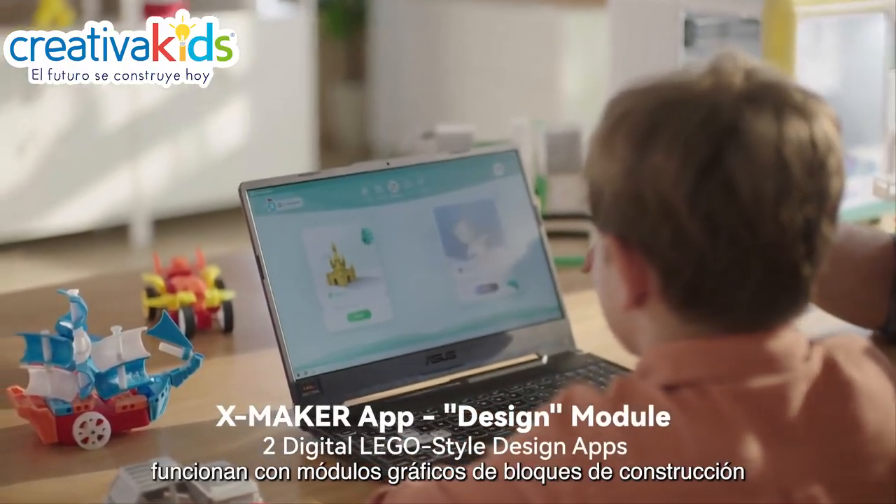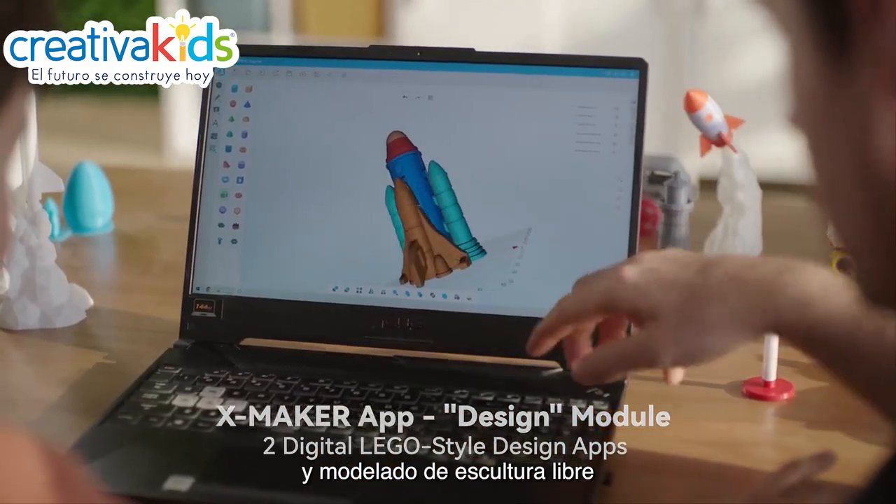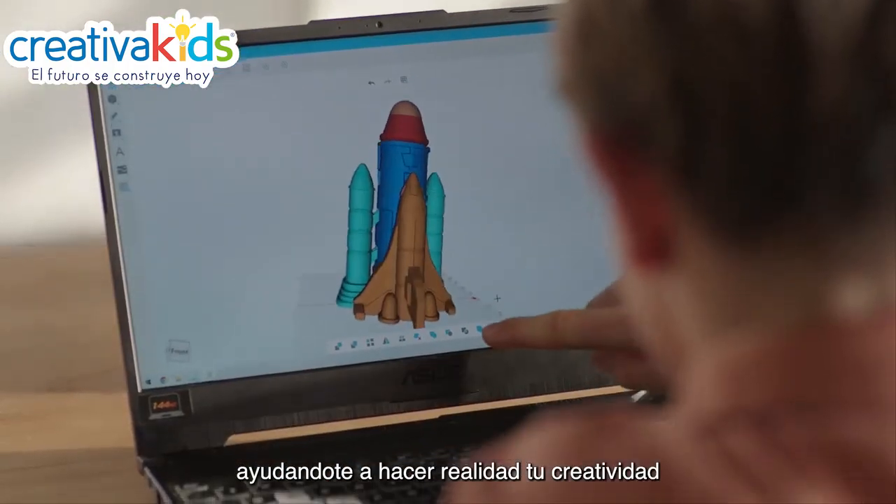Two free design software tools — digital building blocks and graphic module design — along with digital play free sculpture modeling, help you realize your creativity.